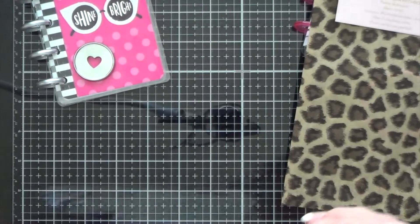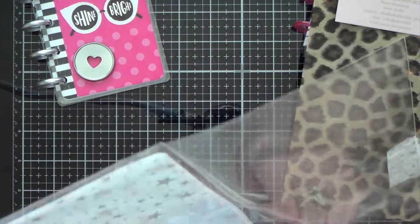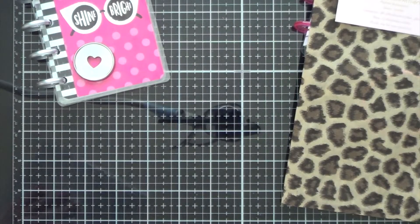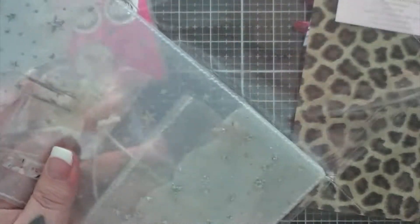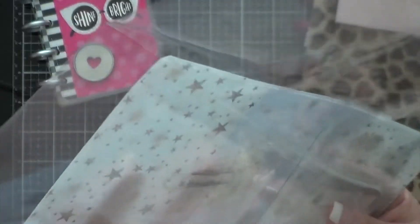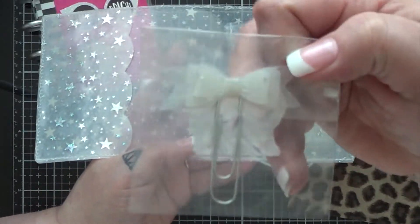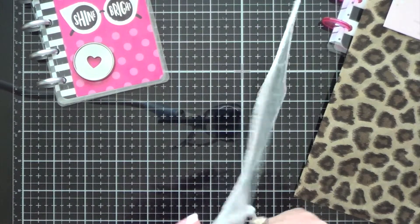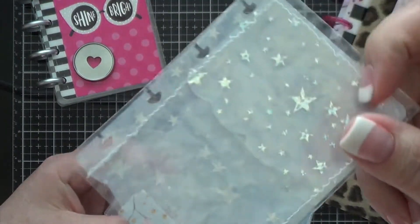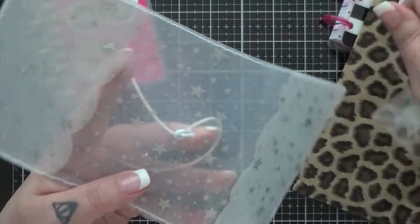The silver — or white — jelly one is from JNL SoCute, also an Etsy seller, and I'll put a link below. There was a little note inside that said thank you, which is cute. This one also comes with a couple of extra pieces, which is a pretty cool touch. It has a little bow made from the jelly material and also a little pocket insert, which I think is super cute.